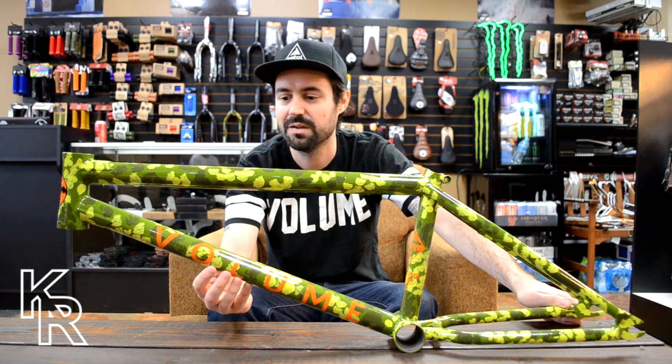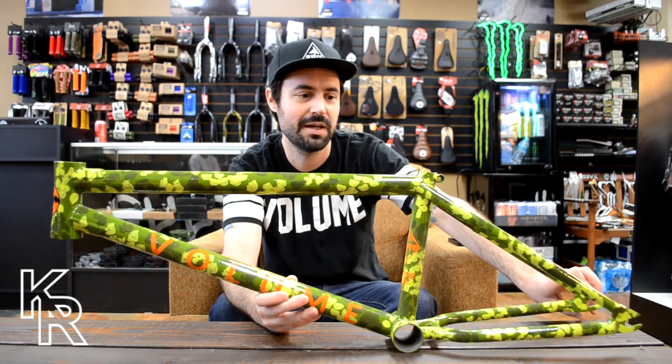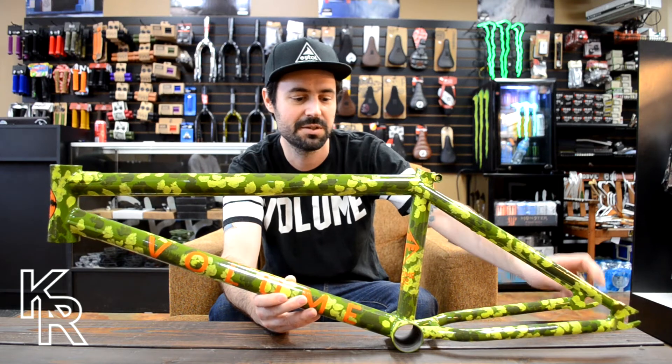It's a super nice frame — all chromoly, upper and lower gussets, and 4mm thick heat treated dropouts to keep them from bending or pinching shut.